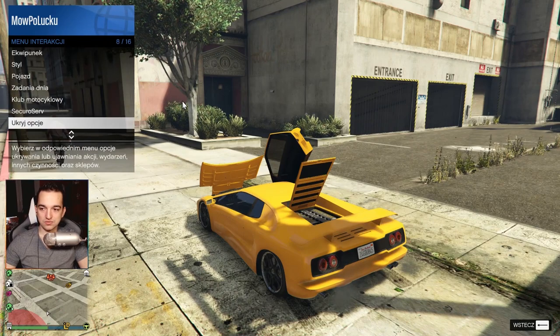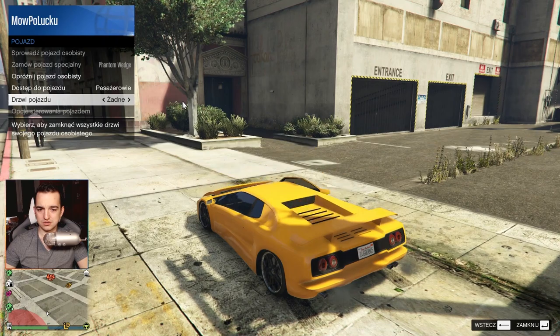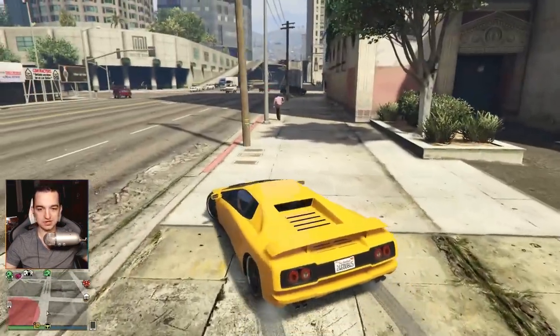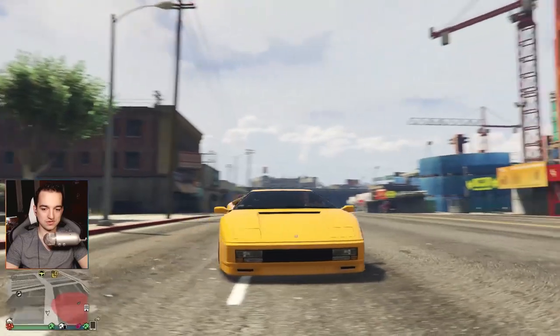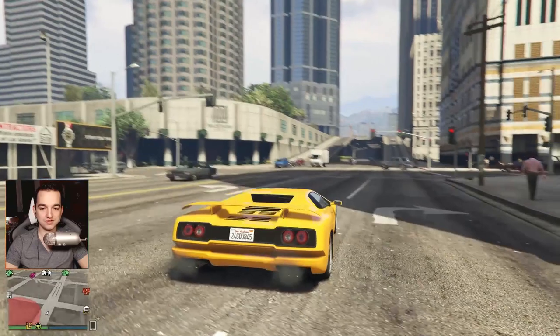Here we have rear-wheel drive. We'll close all the doors — there we go, closed. They close properly. I had a problem before where the doors didn't close completely, especially the front hood or the trunk lid. The front has the trunk and the engine is in the rear.